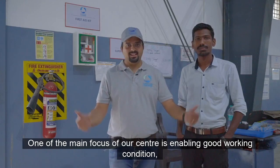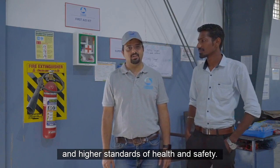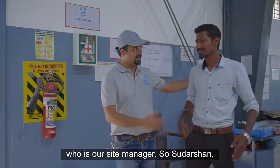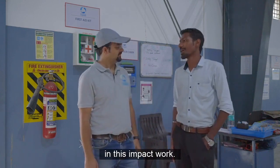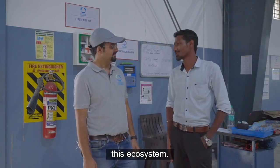One of the main focuses of our centre is enabling good working conditions and the highest standards of health and safety. 50% of the team working here are women hired from the informal sector. I have Sudarshan with me, who is our site manager. So Sudarshan, what's unique about this site? I enjoy the opportunities to be involved in this impactful work. The team we have is amazing and everyone is a key contributor in this ecosystem.